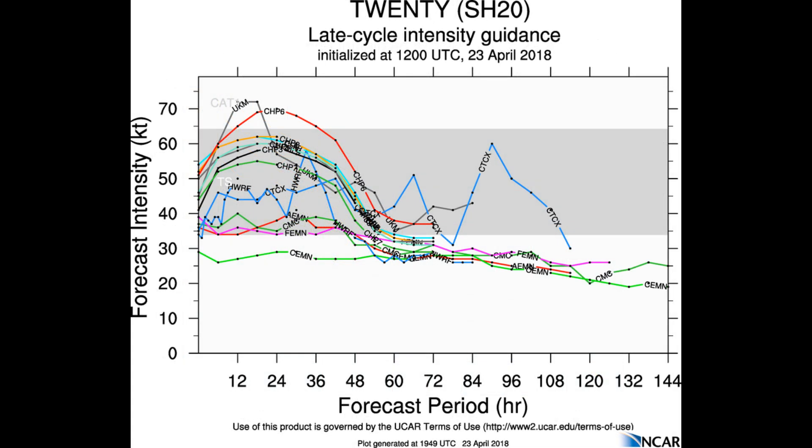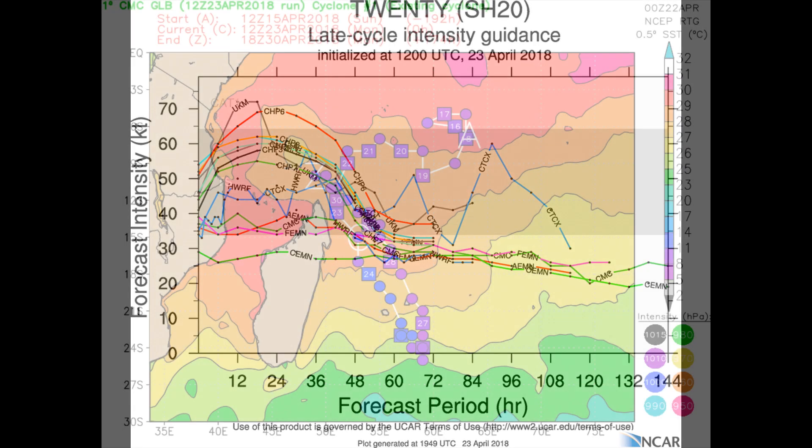Location is 18.2 degrees south, 54.5 degrees east. Looking at the late cycle intensity guidance, a couple of models show a Category 1 system, but the majority keep it as a tropical storm.